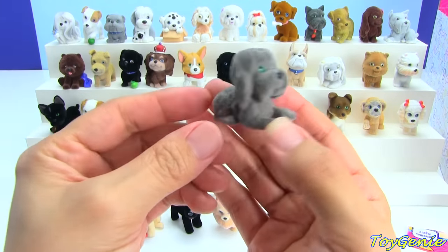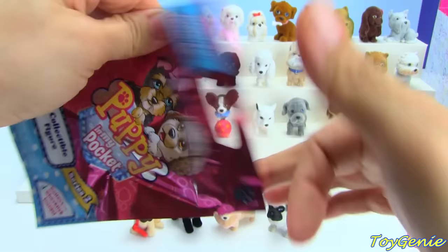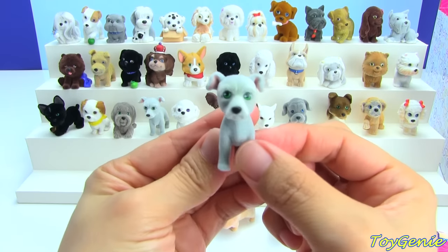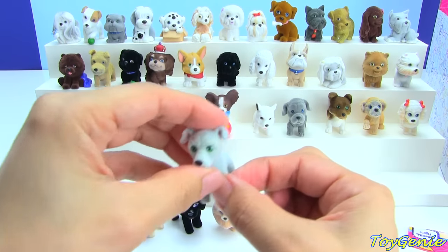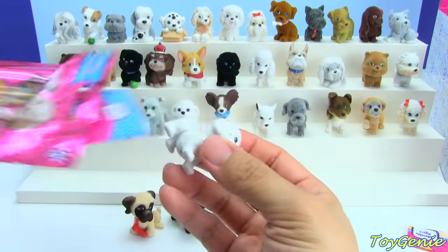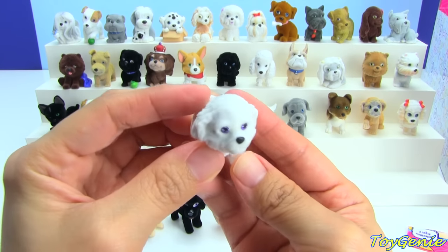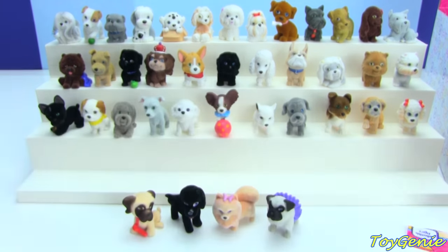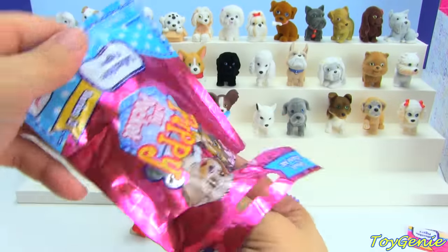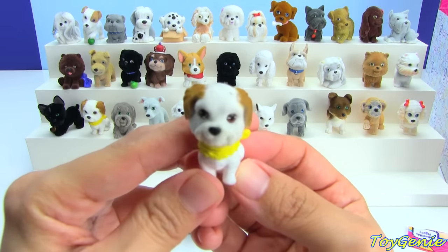This one is another Briard, and here is another Greyhound. And this one is a Maltapoo named Peanut.